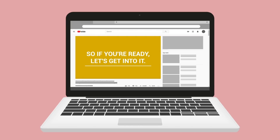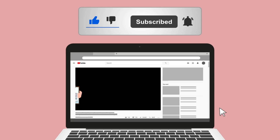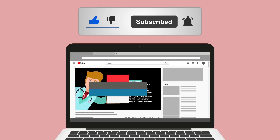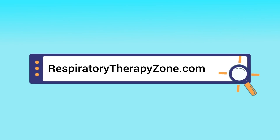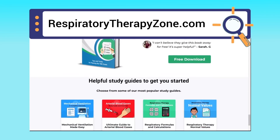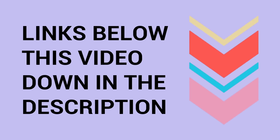Please hit the like button — it really helps support the channel and is greatly appreciated. Go ahead and click the subscribe button as well, because we have a ton of other videos on our channel that I think you will enjoy. Just a quick reminder: we are not doctors. This video is for educational and informational purposes only. If you want to dive deeper and learn more about this topic, you can go to respiratorytherapyzone.com, where we have a ton of free study guides, practice questions, and other helpful resources.